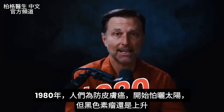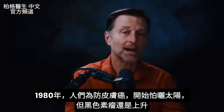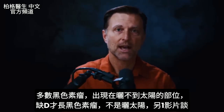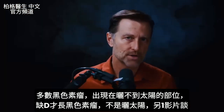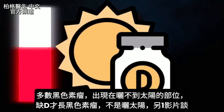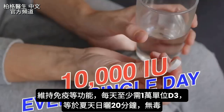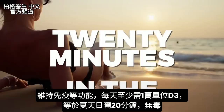In 1980, our society became sun-phobic in an attempt to prevent skin cancer. But since 1980, melanoma has continued to go up. Most melanoma skin cancer actually occurs in areas of the body not exposed to the sun, so the sun wasn't the cause. For all the functions vitamin D supports — especially the immune system — you need at least 10,000 IUs every single day, which is equivalent to being out in the sun for 20 minutes in the summertime. That's not toxic.